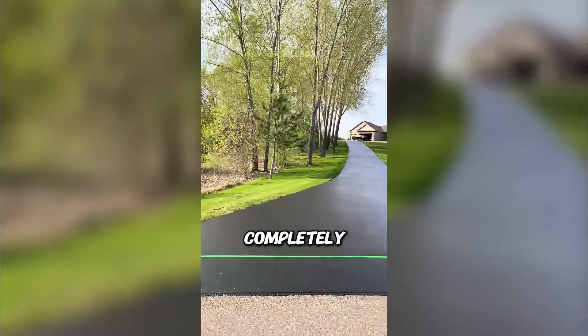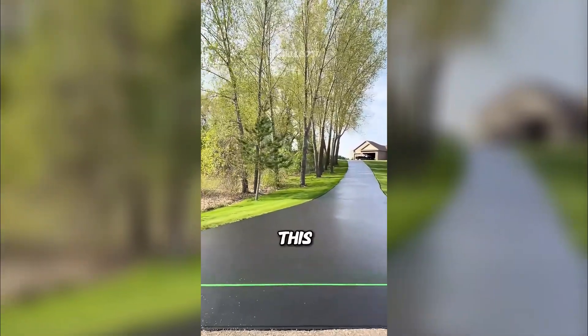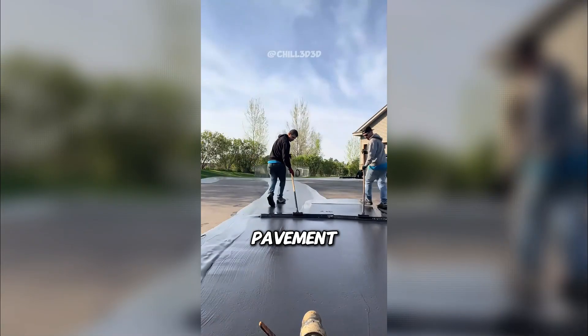When it dries, the whole lot looks completely refreshed. This process can add years to the life of the pavement.